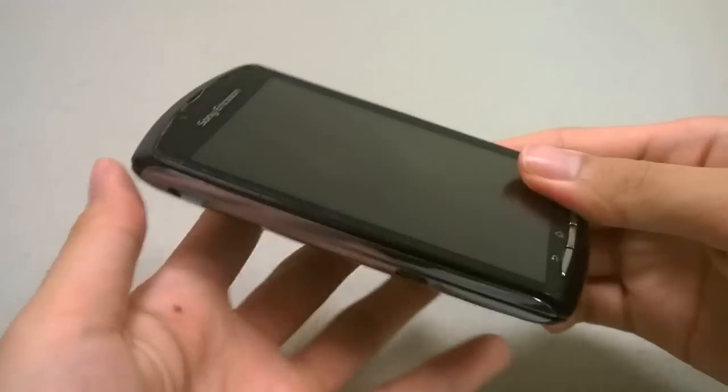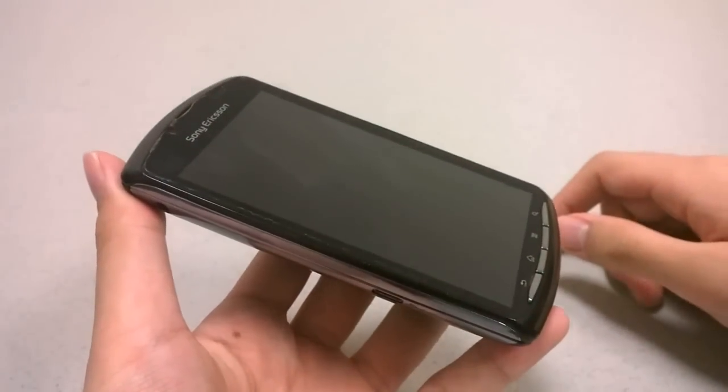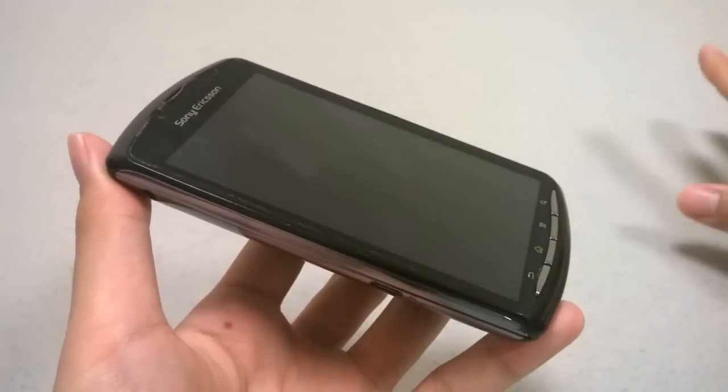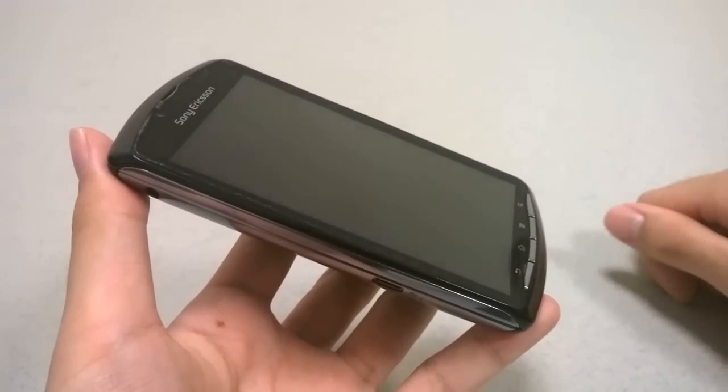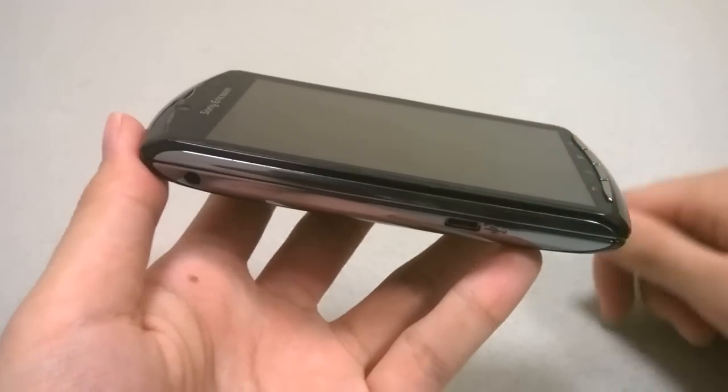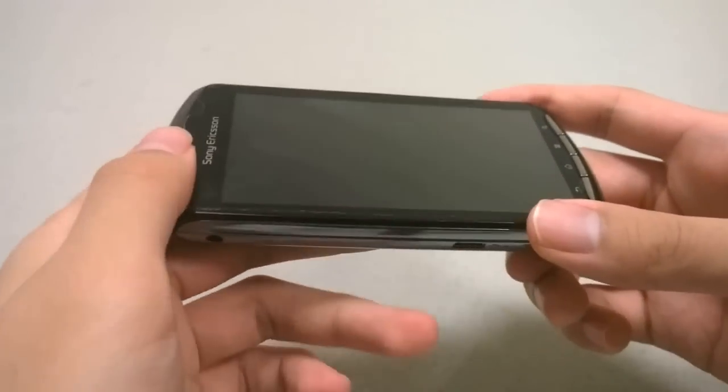The phone itself is made entirely out of plastic, and at the time people were complaining that there are no metal components and it doesn't feel premium enough. But I still think it feels pretty solid, because it's a hefty phone with its side-out mechanism as well as battery, so it feels substantial in the hand.